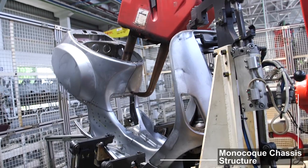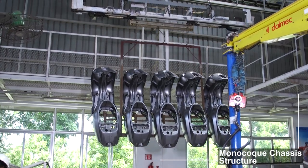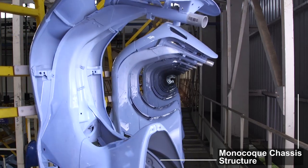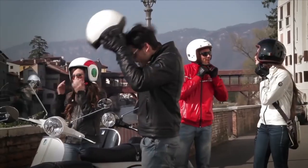It has had a monocoque chassis structure since its birth in 1946. Inspired from aeronautical engineering, coupled with iconic design forms, the ever-stylish Vespa shape and the monocoque body also add to the exciting riding experience and make it durable for years.